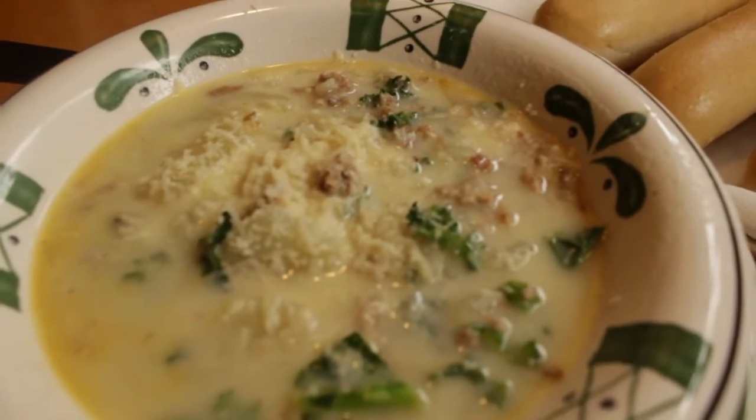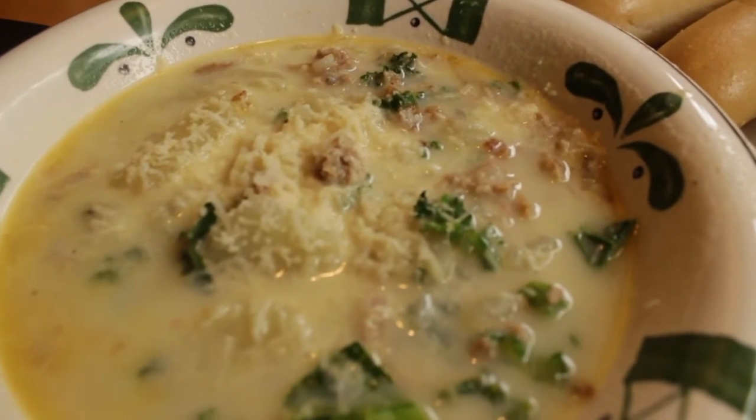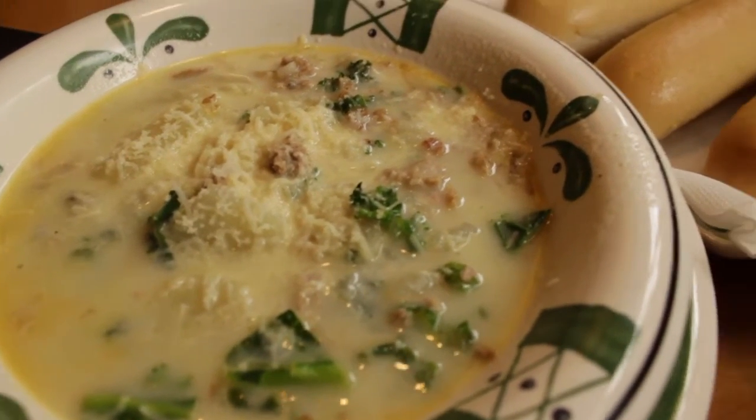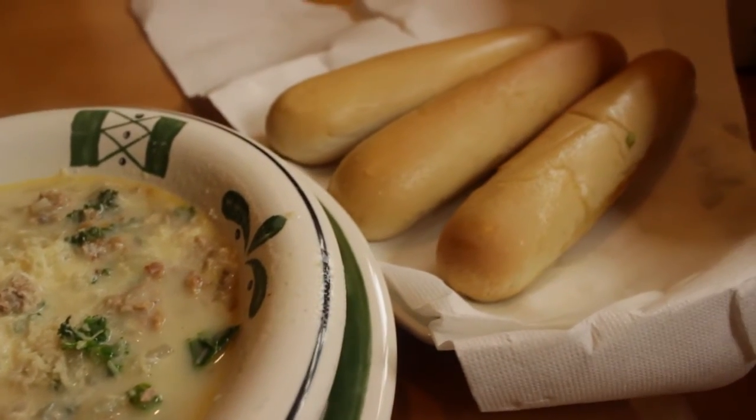Although they have a few different ways of making it, Olive Garden's version comes with spicy Italian sausage, kale, and rosette potatoes. The cheese, however, is optional.